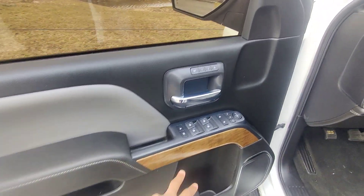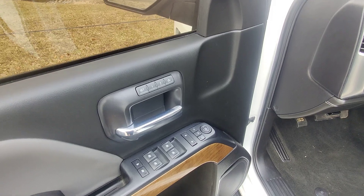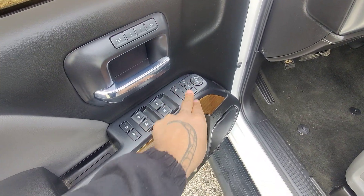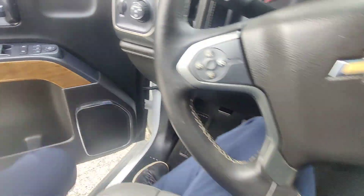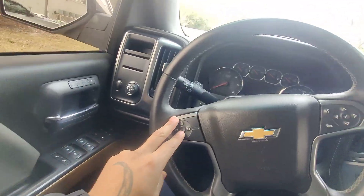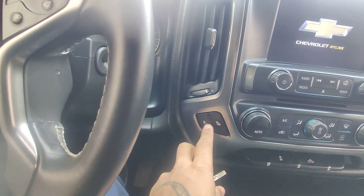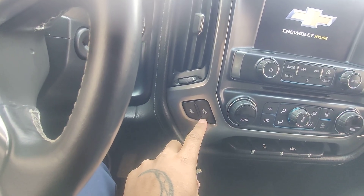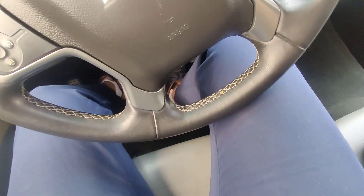Here we are in the front seat. We've got the wood trim in the door panel with automated doors and windows and automated seat settings as well. Looks like we have some window locks and child lock safeties for the doors. We've got hands-free talk to text on our right with cruise control on the left, and heated seats and heated back as well.